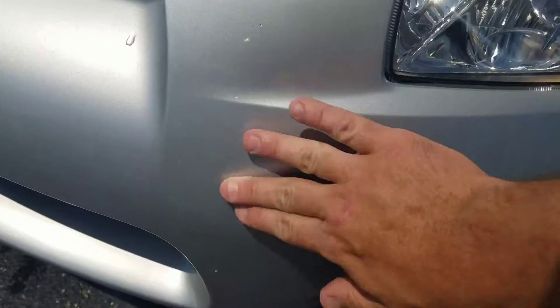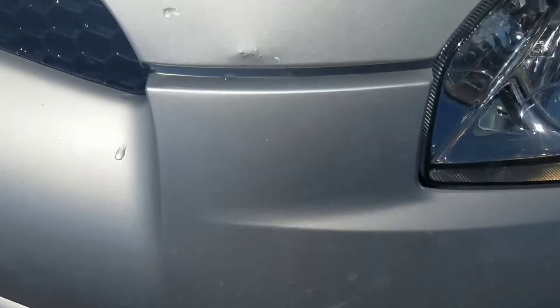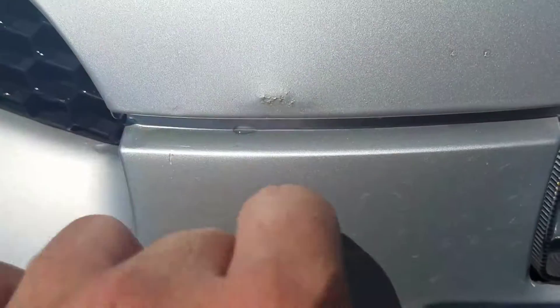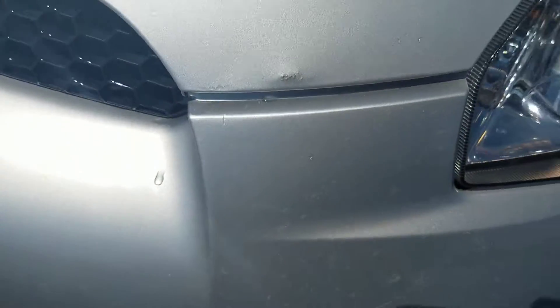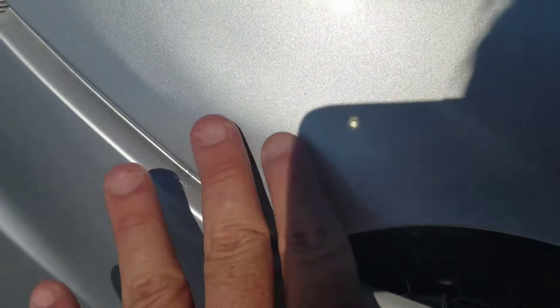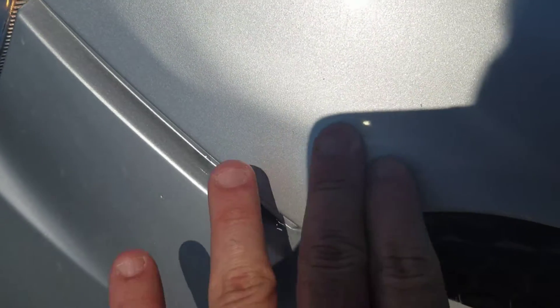A little discoloration in the bumper from bugs, and then right here got a little bitty mark there, and then a little mark here.